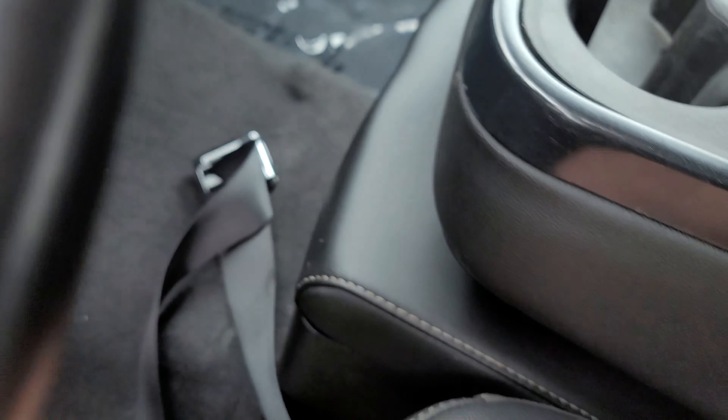Another question everybody asks — do we have two keys? Both of them are right here on this Chevy Silverado.